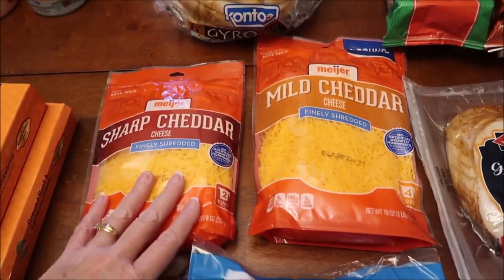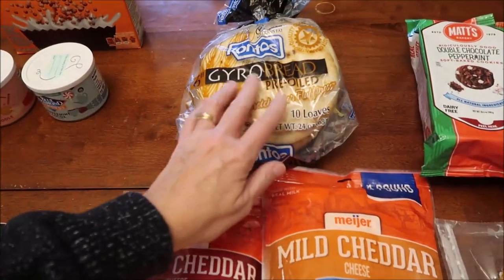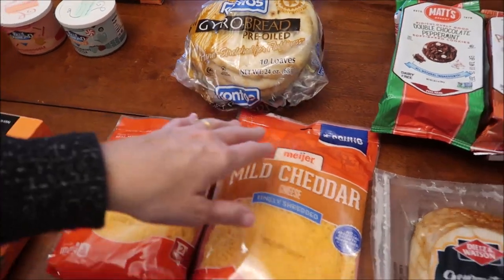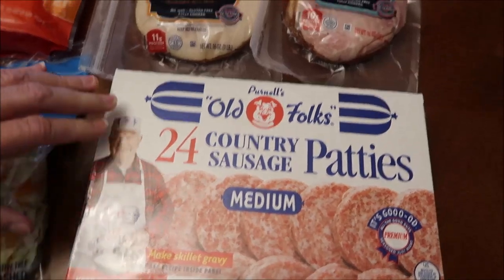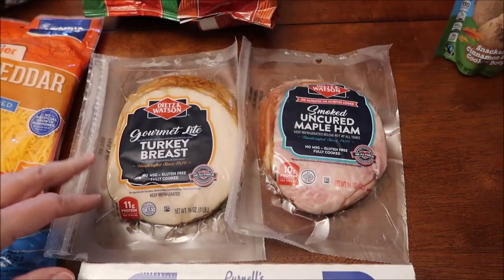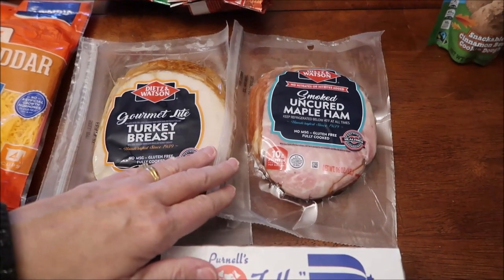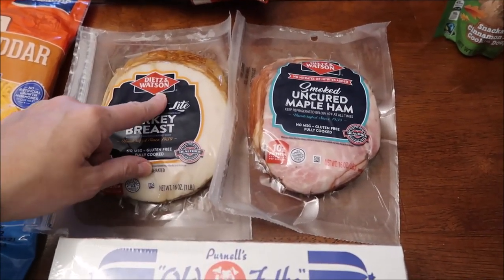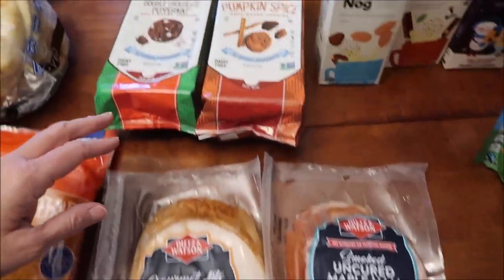At Meijer we bought some Johnsonville smoked brats, some Dole brand classic coleslaw, sharp cheddar and mild cheddar cheese, gyro bread, and country sausage patties. We also got a turkey breast and smoked uncured maple ham — this is the Dietz and Watson brand, which we haven't tried their meat before.